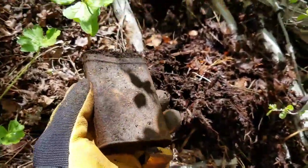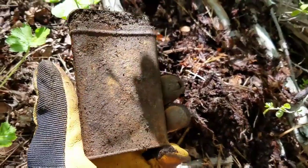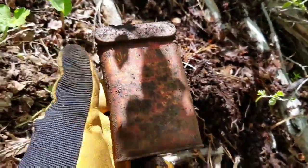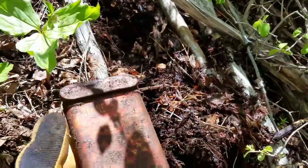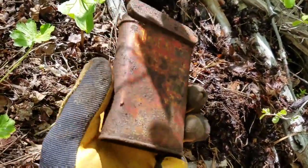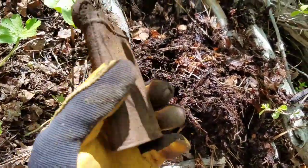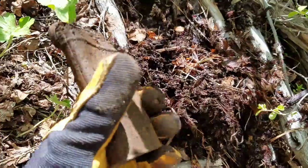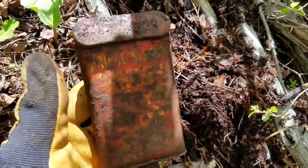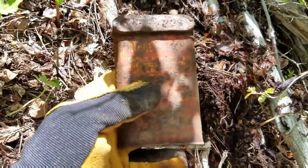Hey everybody, welcome back. It's a little warm out here today. I had to stop for a quick snack break. Now I just got a nice nickel-balancing signal here. Check this out — this is a first for me: a complete tobacco tin that is not crushed. And that's pretty awesome. The base is nice, a little bit of a dent, but not very bad at all. It'll clean up real good.